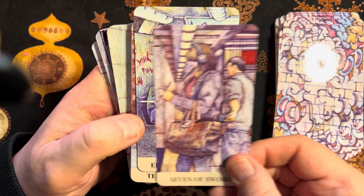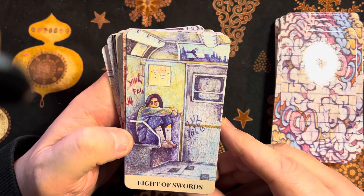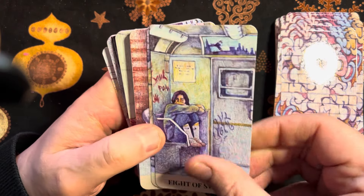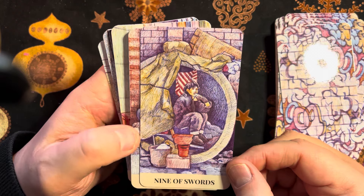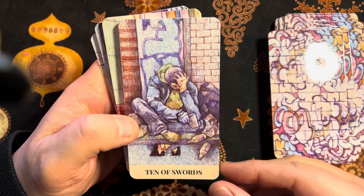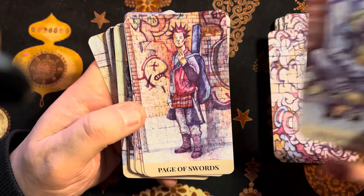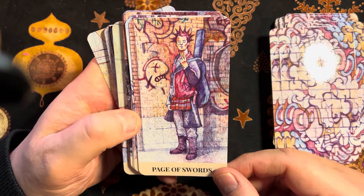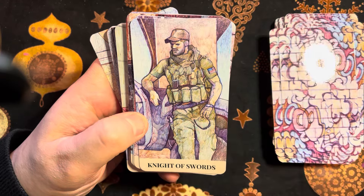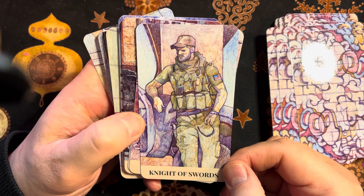Seven of Swords — I'm really enjoying this deck, I have to say. It's one I need to really sit with and digest the images. They're not all easy, but there's lots of talk about having a deck that represents life in modern Britain, the US, wherever, and this certainly addresses that.